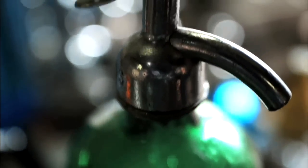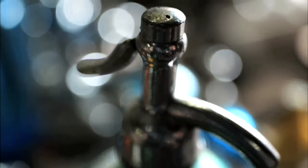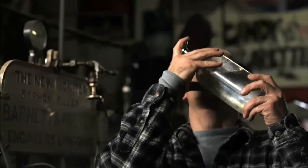Good seltzer — when you drink good seltzer, you should not be able to gulp it down. Good seltzer should hurt. It should hurt the back of your throat. That's what good seltzer is. When the bubbles tickle the back of your throat, you know you've got good seltzer.